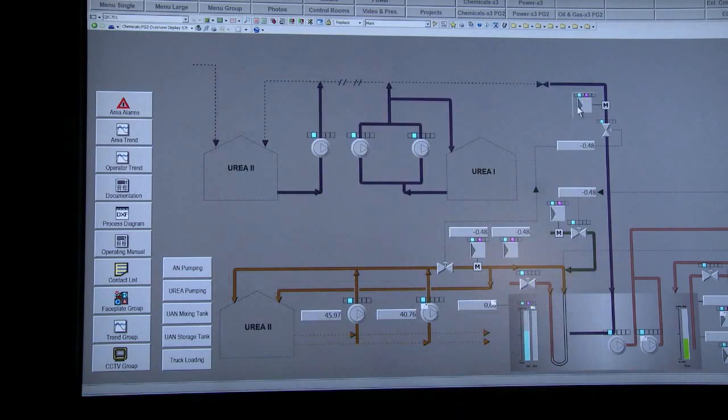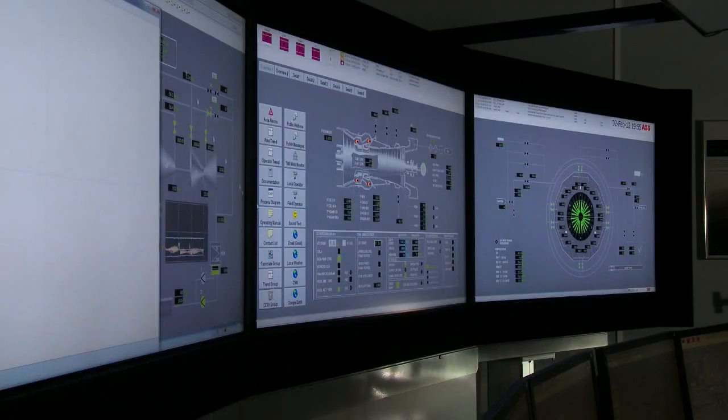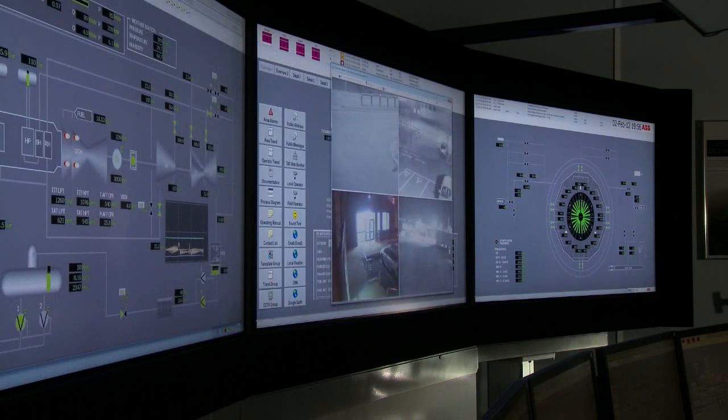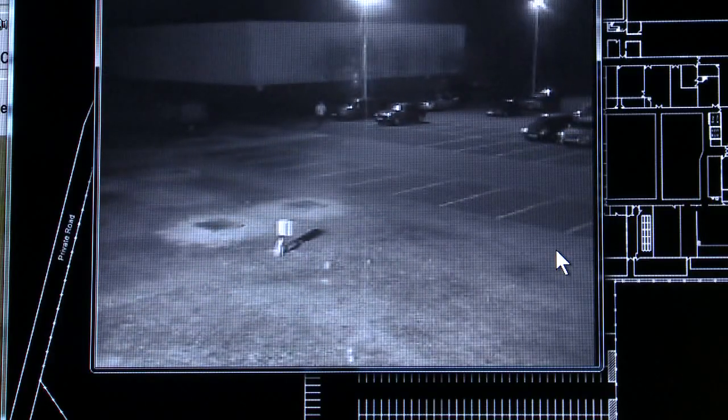One of the other advantages of 800XA, because of the integration of the telecommunication systems, is that a system user is able to get access to CCTV. That can be CCTV systems around a production plant or an offshore platform, or an internal CCTV system. That includes pan-tilt-zoom cameras and flame detection cameras — these are all accessible now via the operator workplace.